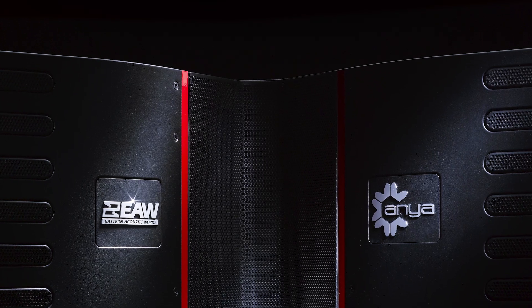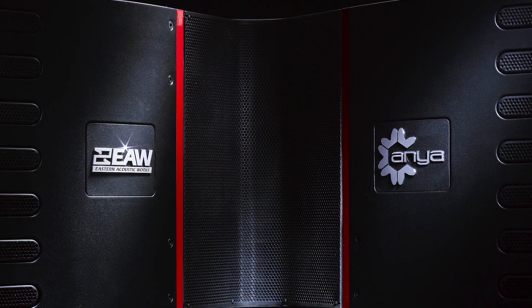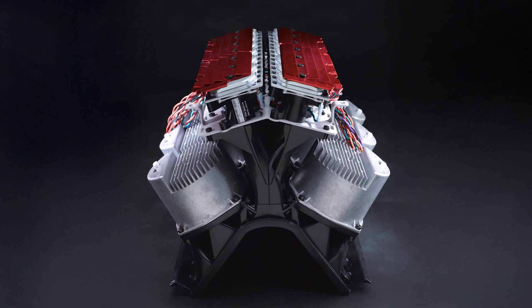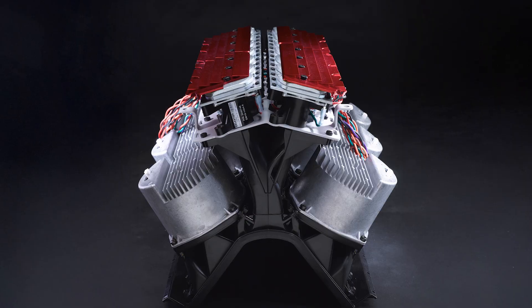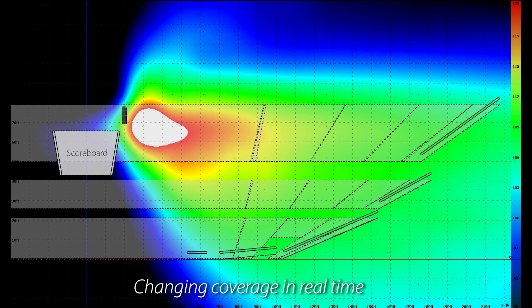Strict adherence by EAW engineers to the accepted spacing demands and resulting driver density can only be deployed practically with an active speaker design. This is central to the genius of the Adaptive products. Top-of-the-line Adaptive systems such as ANYA offer 22 channels of integrated transducers, amplifiers, and DSP per cabinet. When stacked into a vertical array, they create a perfectly formed collapse of coverage ready for reshaping by EAW's award-winning resolution software.